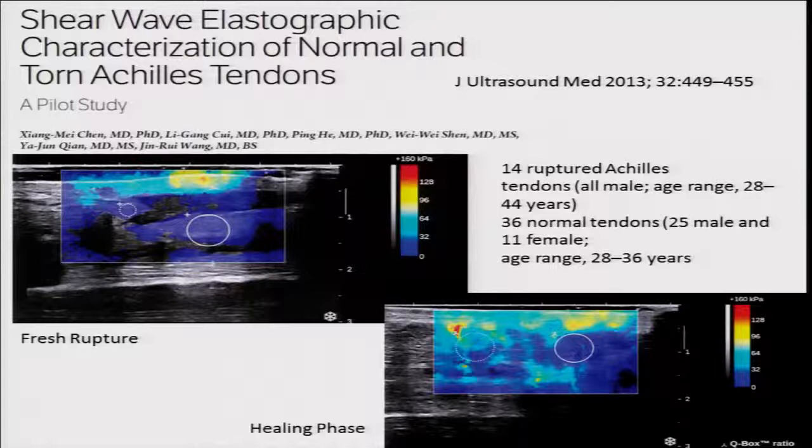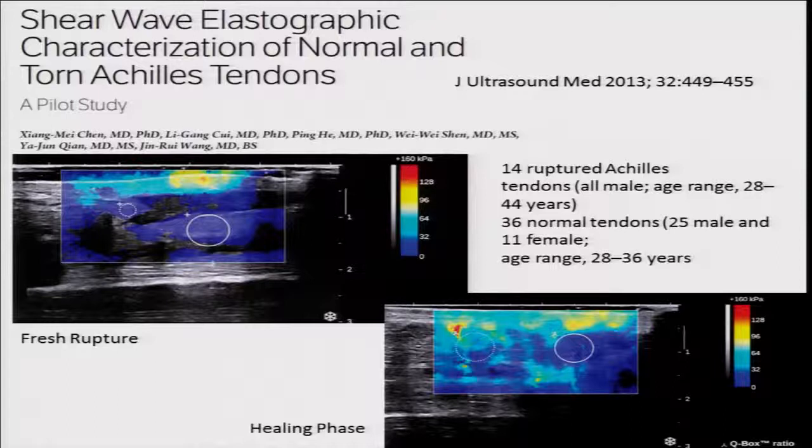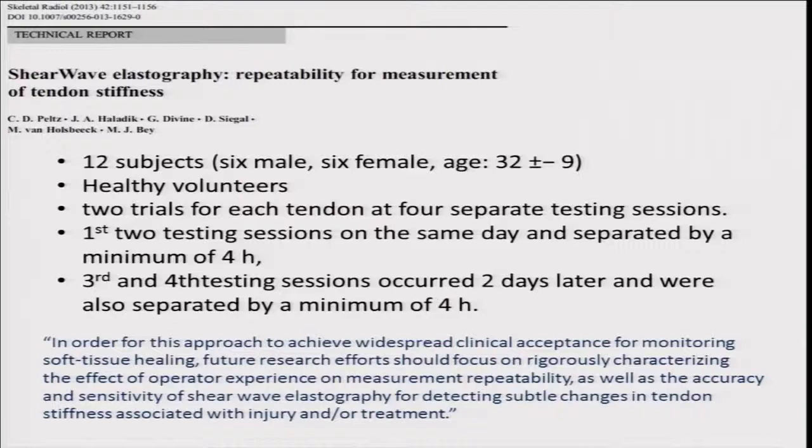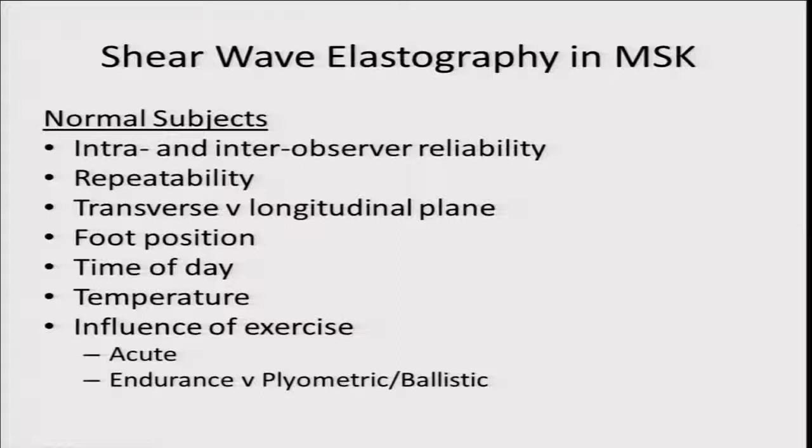A study using shear wave elastography to characterize normal and torn Achilles tendons found it helpful in looking at ruptures — though we would expect to see gross changes before and after a rupture. A technical report on repeatability for measurement of tendon stiffness found it to be a valid and reproducible way of looking at tendons over time. My PhD student's work on intra- and inter-observer reliability shows good results, and repeatability is good. We've also examined whether to use it in the transverse or longitudinal plane.